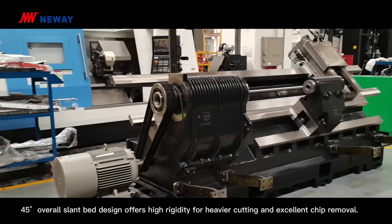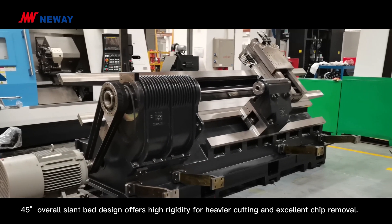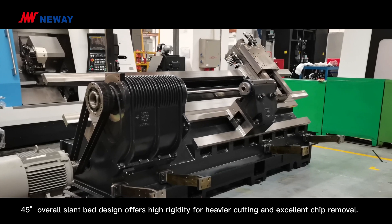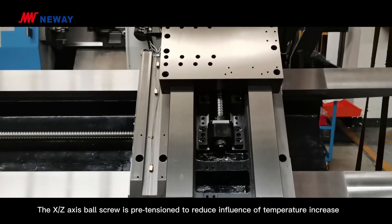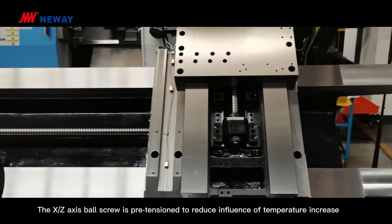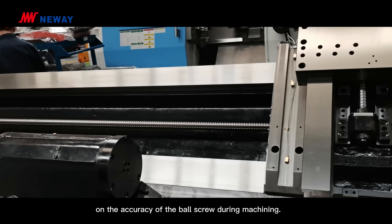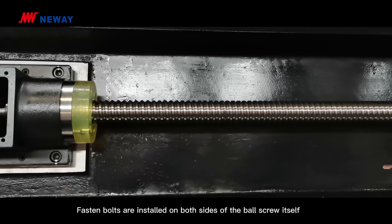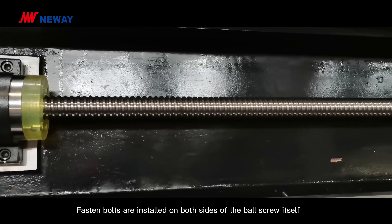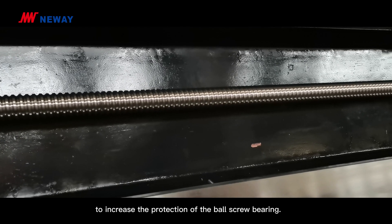The 45-degree overall slant bed design offers high rigidity for heavy cutting and excellent chip removal. The X and Z-axis ball screw is pre-tensioned to reduce the influence of temperature increase on the accuracy of the ball screw during machining. Fasten bolts are installed on both sides of the ball screw to increase protection of the ball screw bearing.